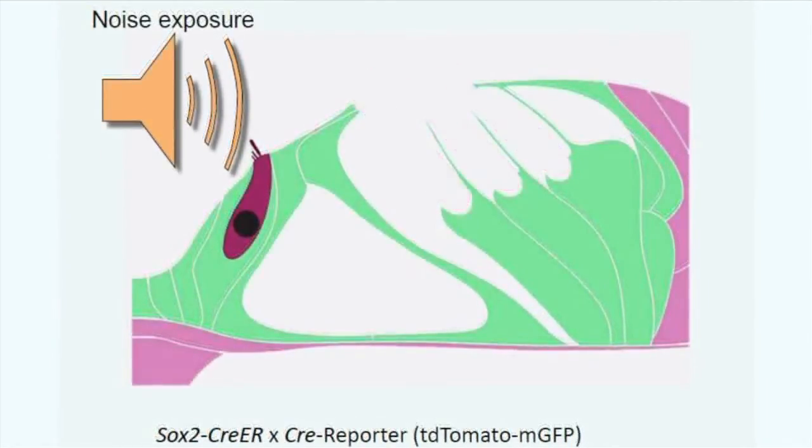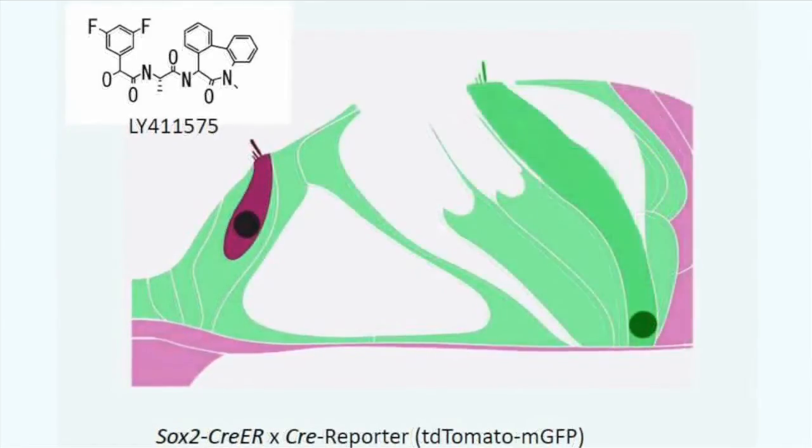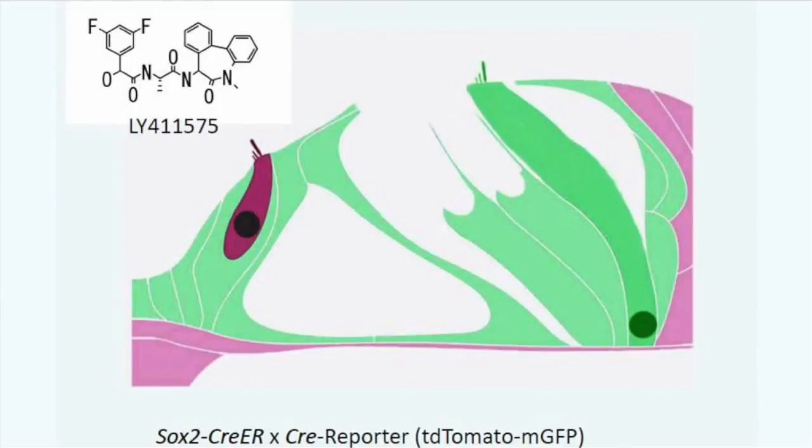After administering noise to these mice, which damages the outer hair cells, we administered the drug LY411575, which is a gamma secretase inhibitor that inhibits the notch signaling pathway. We were then able to follow the supporting cells and determine whether they gave rise to new hair cells, which in fact they did, as shown here.